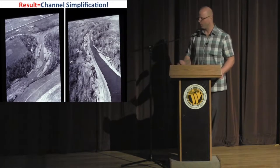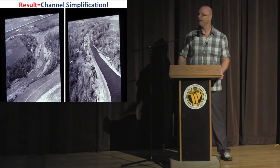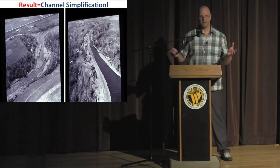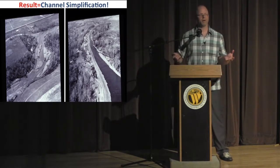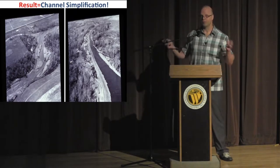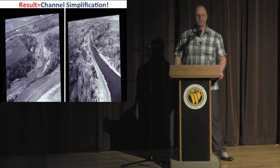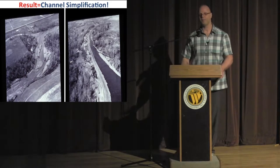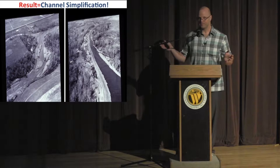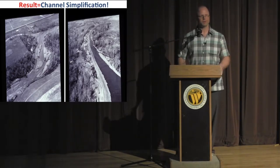An aerial photo really illustrates what I mean by simplification. Historically we had very complex braided channels, secondary channels, and healthy riparian. When you go in and do simplification or flood control, you diminish the complexity of the system and make it inefficient. We're basically pushing water out as fast as we can — shortest distance between two points is a straight line — whisking water away, which isn't beneficial to the community.